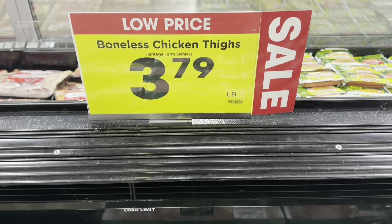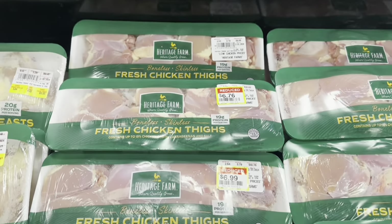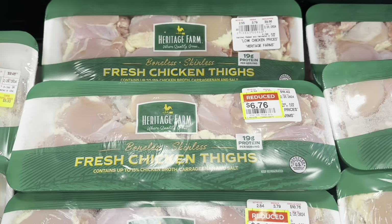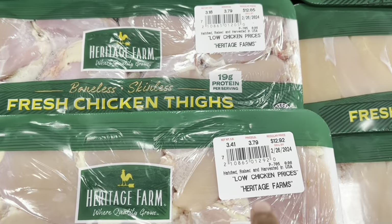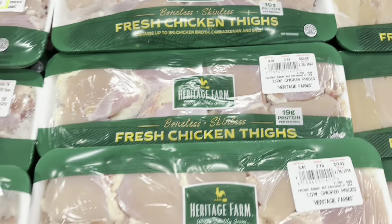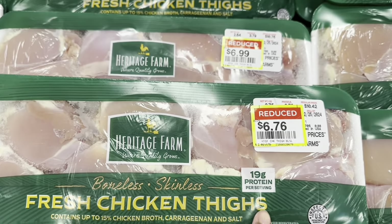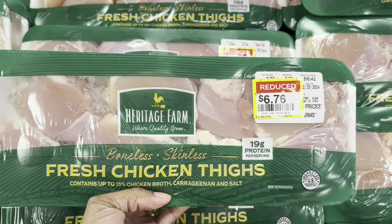The boneless chicken thighs are $3.79 a pound. They have a bunch marked down — $6.99, $7.18, $6.76 — while the non-marked-down ones are $12.92 and $12.05. I'm gonna grab the one that's $6.76; that's not a bad deal.